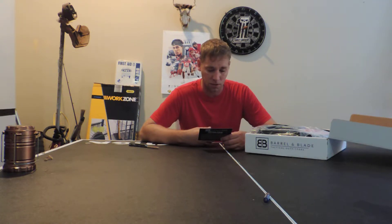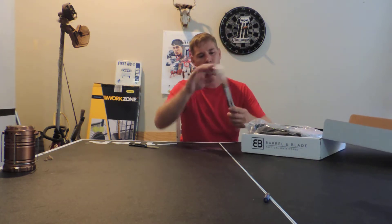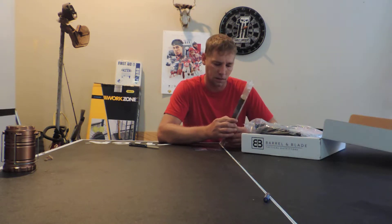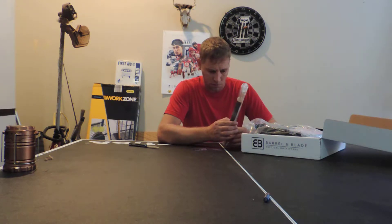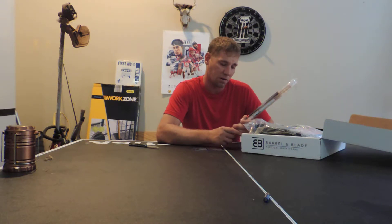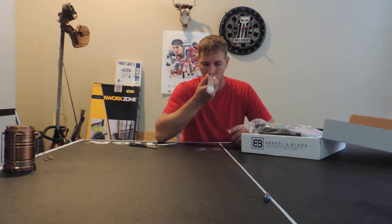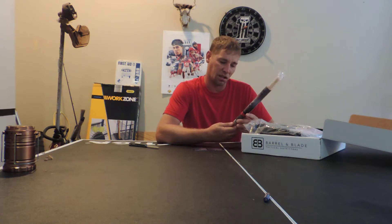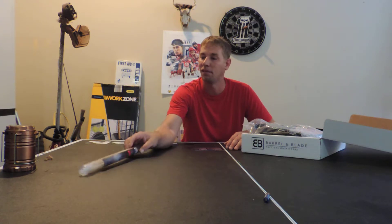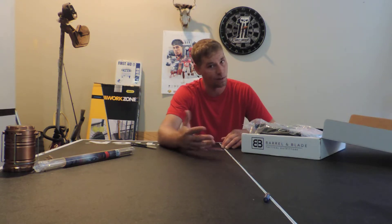First item up here: Black Widow Smokesticks, $14. It's Black Widow Deer Lures Smokesticks — All Season Curiosity. Burns two times longer than other brands, no mess. They smell like smokesticks. It says it masks your scent and it attracts bucks and deer. I ain't never used smokesticks before — I didn't know that was a thing. But if they say it'll work, it's probably going to work.